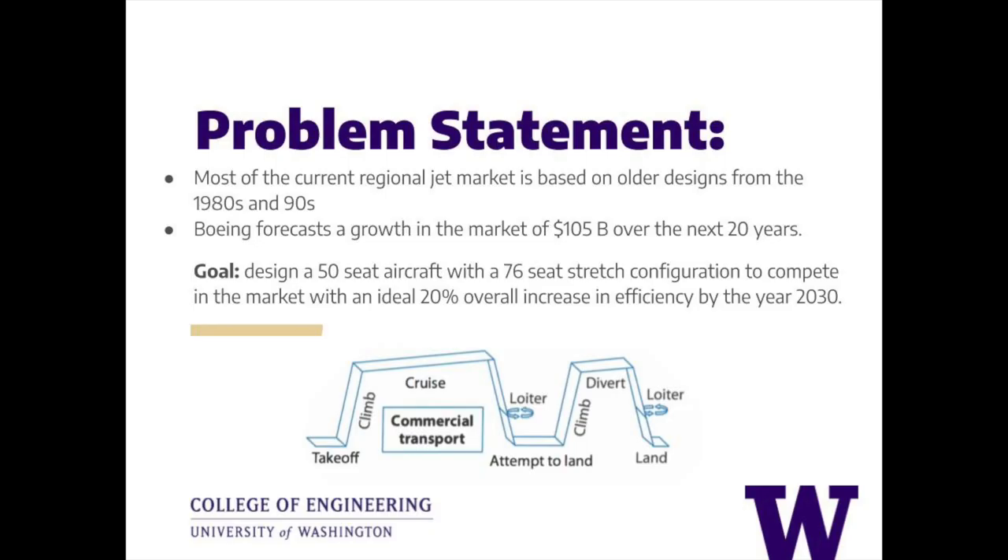With air travel growing in affordability and demand, the growth of the regional jet market is predicted to be a staggering $105 billion over the next 20 years. Capturing this market would require a new, state-of-the-art regional jet. This is where the Sakura Jet family comes in.